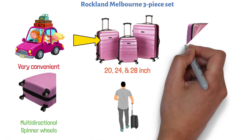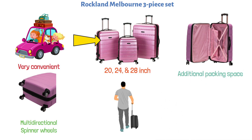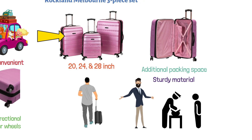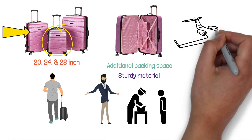The interior mesh zip compartment provides additional packing space in case you need it. They are made of a sturdy yet lightweight material, so you won't have to worry about extra weight when checking baggage. The small case should also fit the standards for carry-on baggage if you plan on flying domestically.